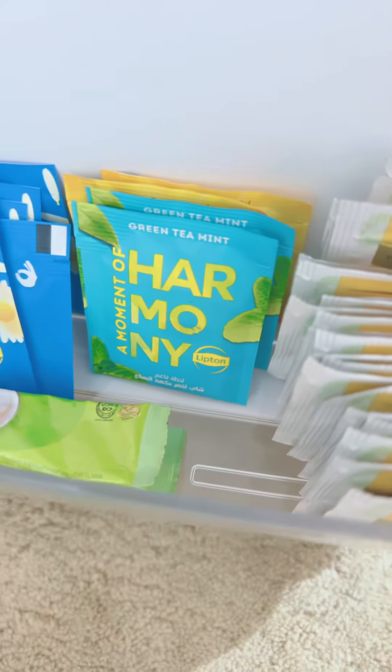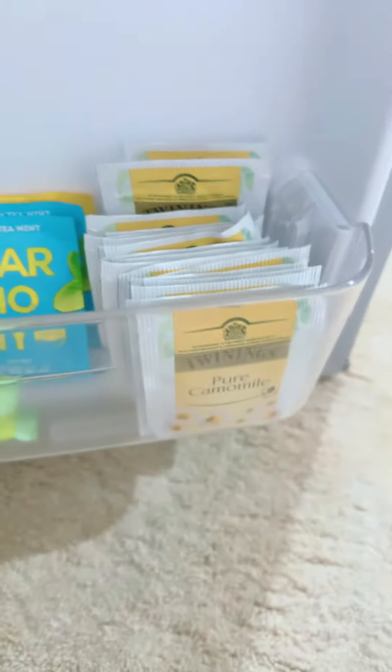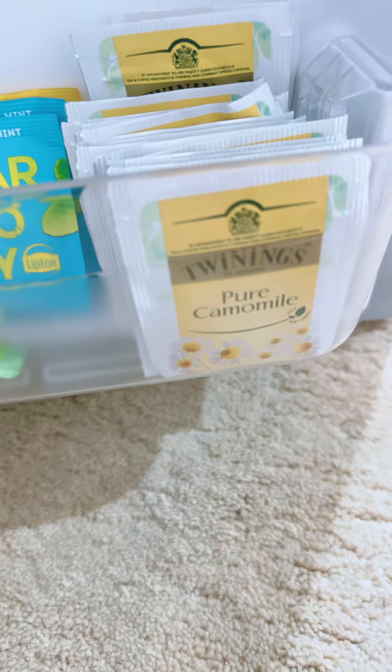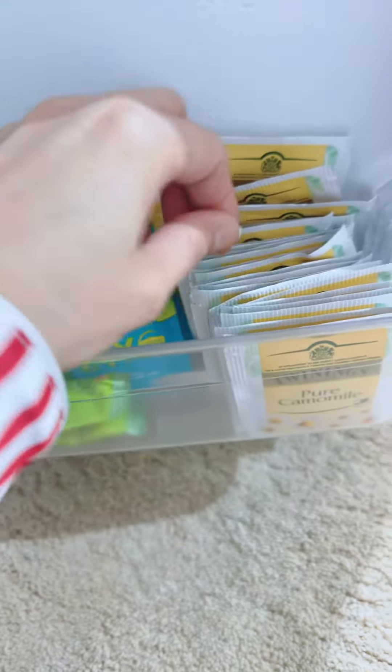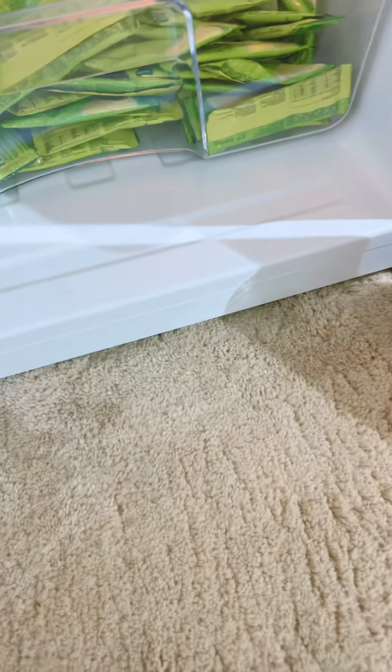I have here Harmony — a moment of harmony. If you want to have a good sleep, this is the best recommendation I can give to all of you. It's 100% pure chamomile. Sometimes I choose the one with honey, but I don't have that here.